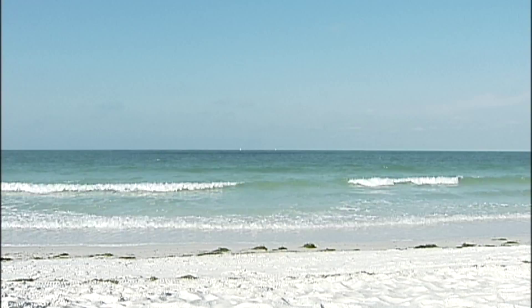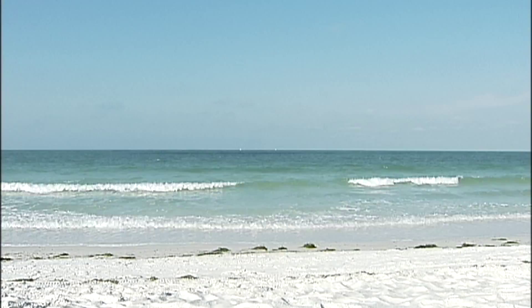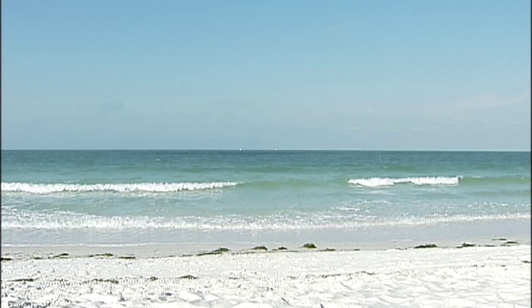About 100 feet of sand had eroded from some parts of the beach, threatening property and infrastructure. Some areas, including popular tourist hotels, were left with little or no beachfront.